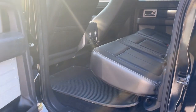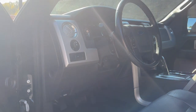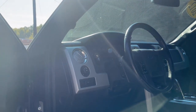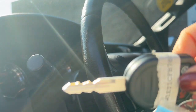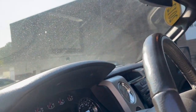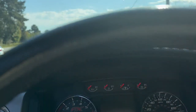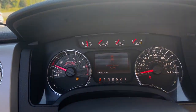Now we're just going to go ahead and start it to give you an idea as to how well the vehicle does start. This does come with a lockbox as well as two key fobs. Car starts up great.